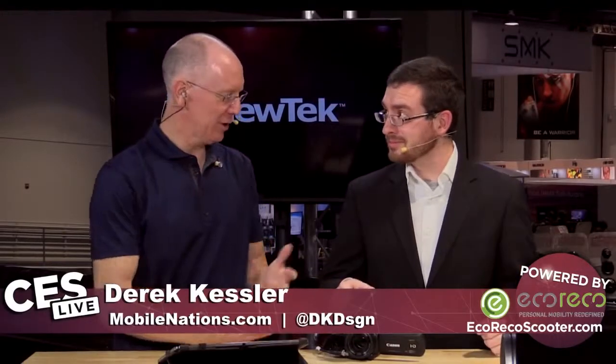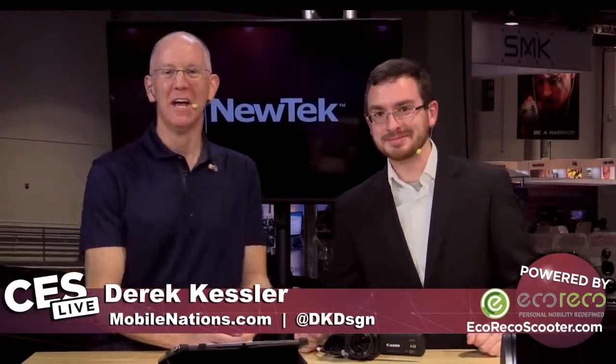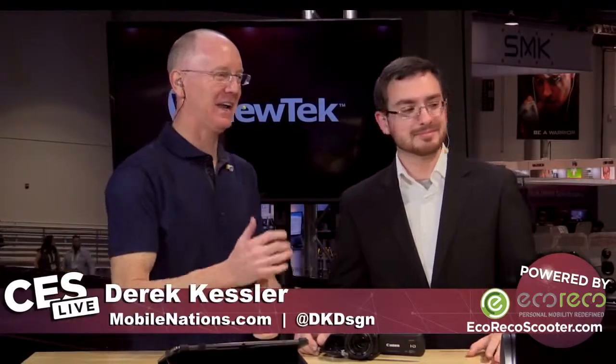Welcome back to our continuing coverage of CES 2015. I'm John P. And I'm Derek Kessler. Exciting stuff, Derek. So, you look so much better than me. You always look better than me. Oh, that's by design. Speaking of people who look better than both of us, we've got a special guest here. We've got Diana here from Pioneer. Thanks for joining us.